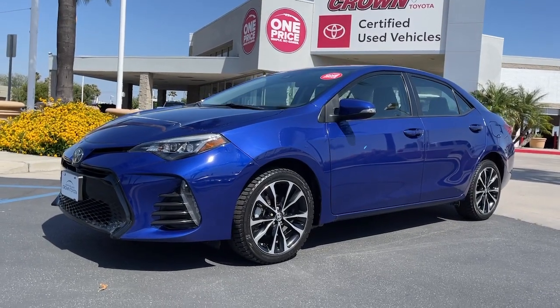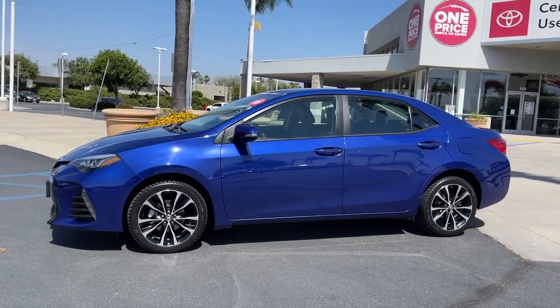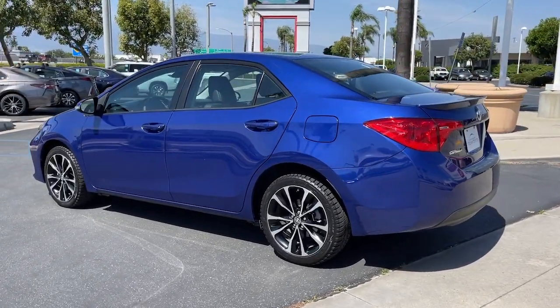Enjoy the view of this 2019 Toyota Corolla. This vehicle is an outstanding buy with fewer than 30,000 miles on the odometer. Make the most of every drive when you travel in modern style and comfort.